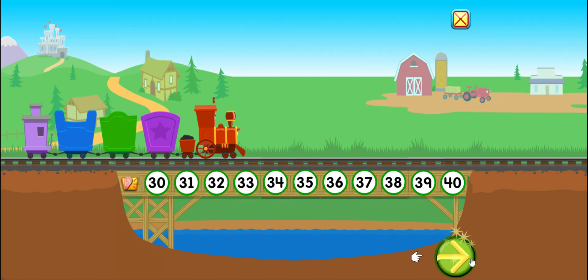Wow, great job. So let's start here. 30, 32, 33, 34, 35, 36, 37, 38, 39, 40.